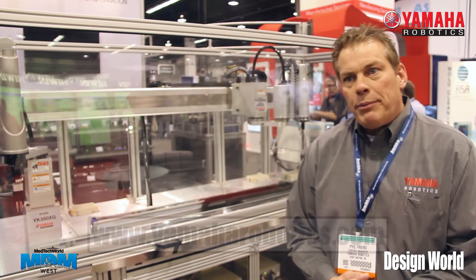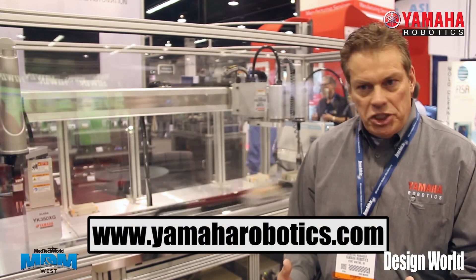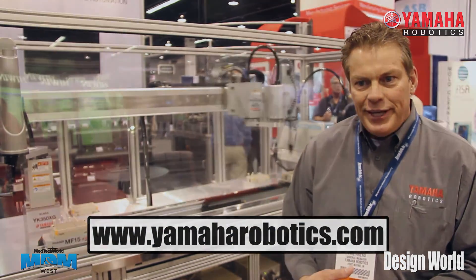For more information on our Yamaha products, please visit our website at YamahaRobotics.com. Thank you.